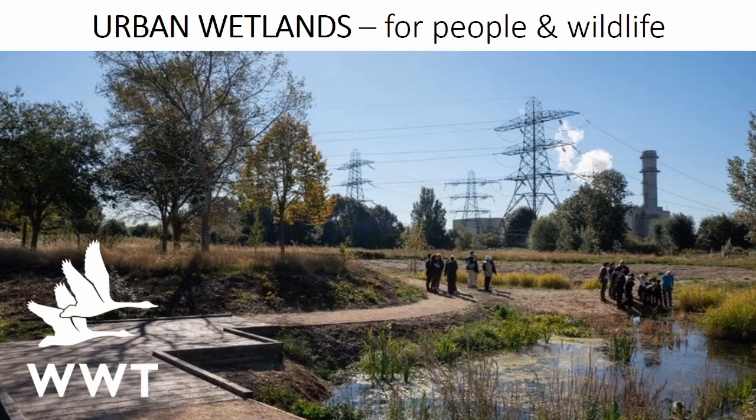This is a short presentation on the value of urban wetlands and what the Wildfowl and Wetland Trust has been doing in some of its work with urban communities across the UK. The photo on the screen shows the Prince of Wales community wetland in Enfield, North London, which the WWT created with the London Borough of Enfield.